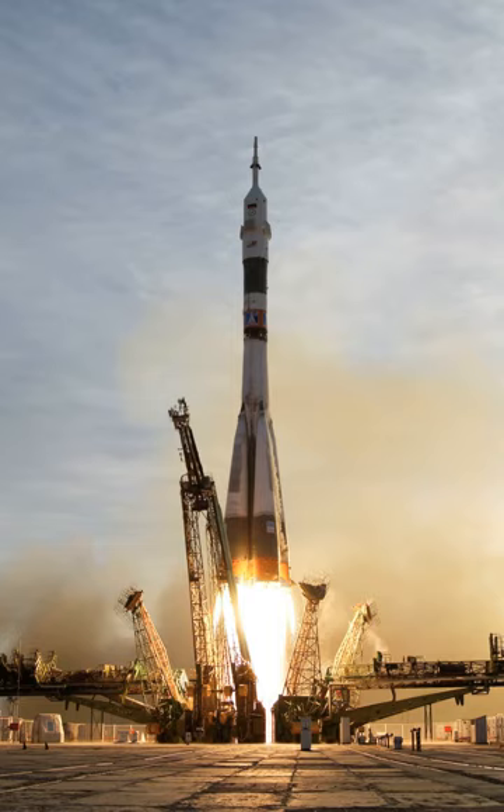A launch vehicle or carrier rocket is a rocket used to carry a payload from Earth's surface through outer space, either to another surface point via sub-orbital transportation, or into space — Earth orbit or beyond. A launch system includes the launch vehicle, launch pad, vehicle assembly and fueling systems, range safety, and other related infrastructure.